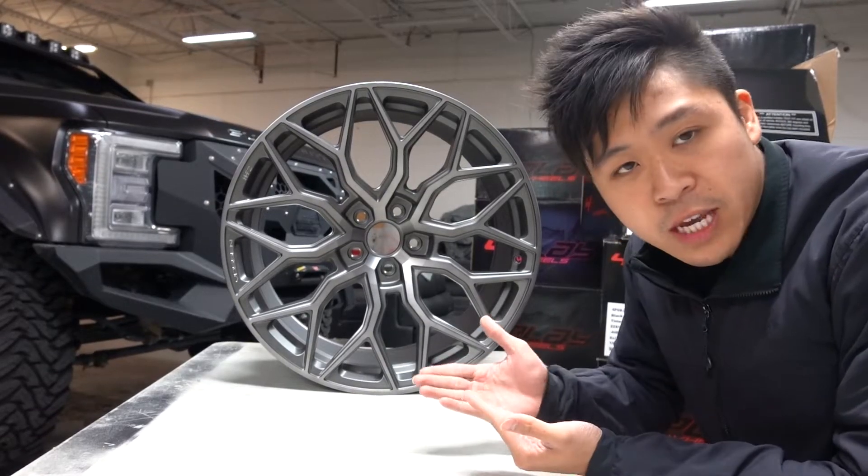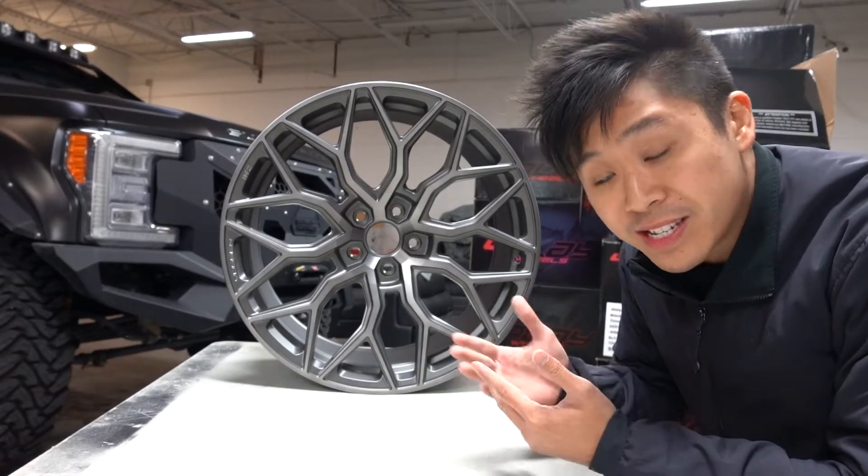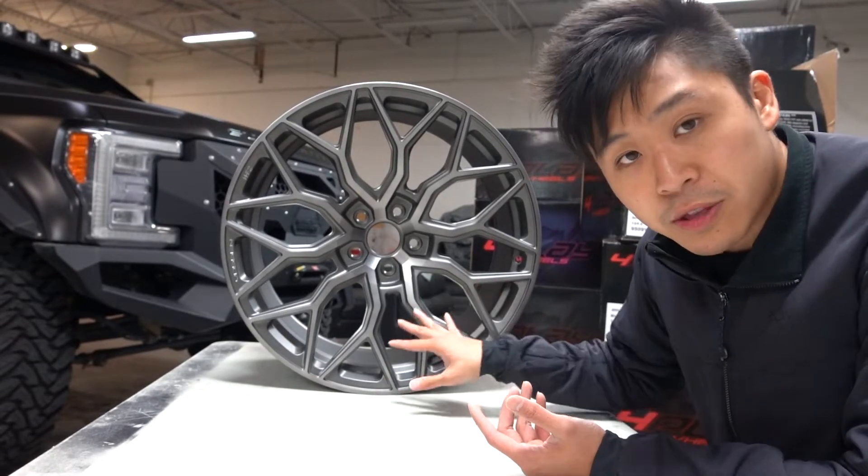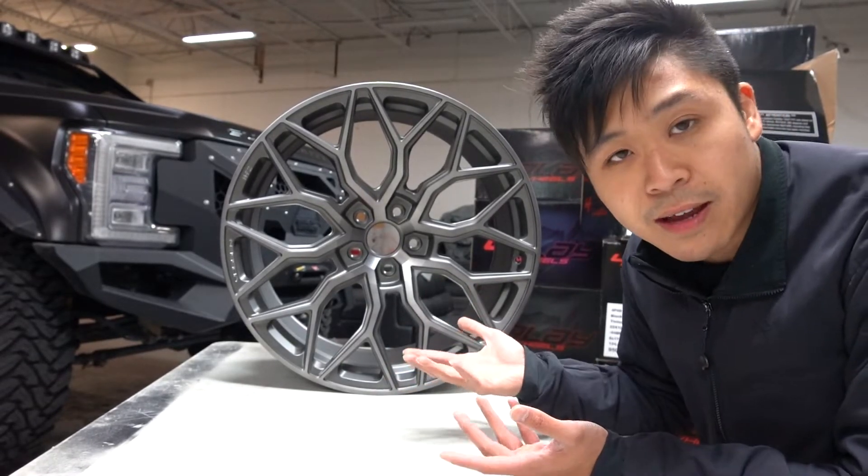All right guys, so you've seen this wheel before. This is the Vossen HF-2. I'm not going to spend too much time going over the details of the wheel just because I've done it before. But what I wanted to do was show you this finish on this design just because I haven't done that yet. So let's do it now.